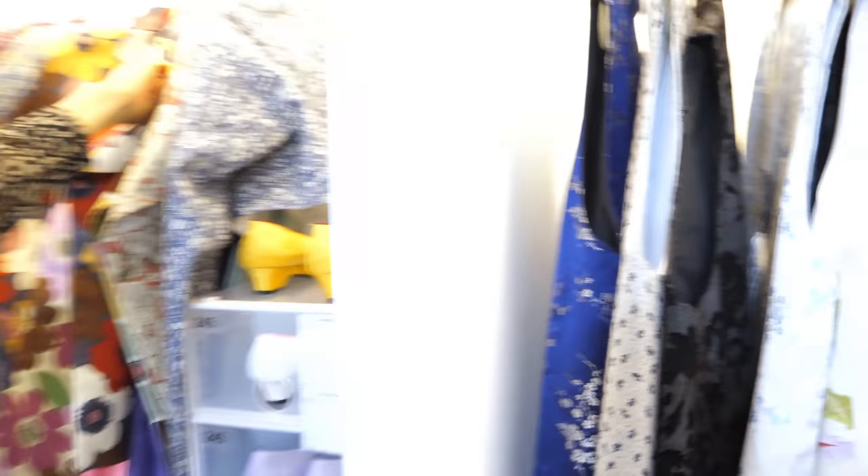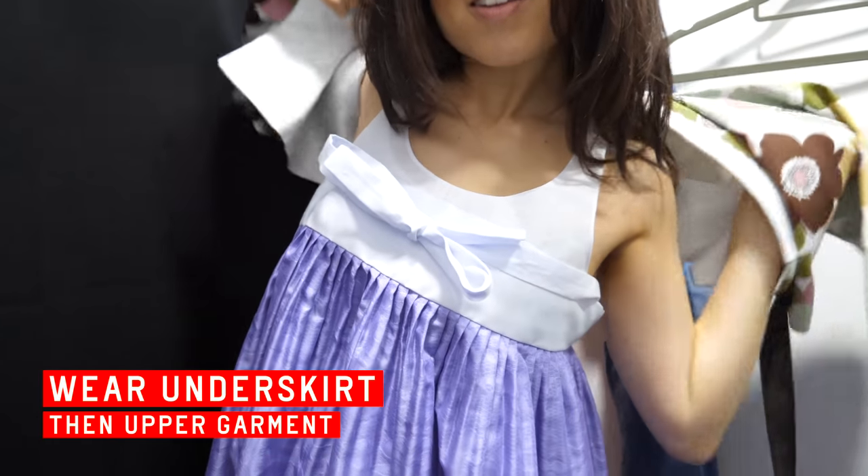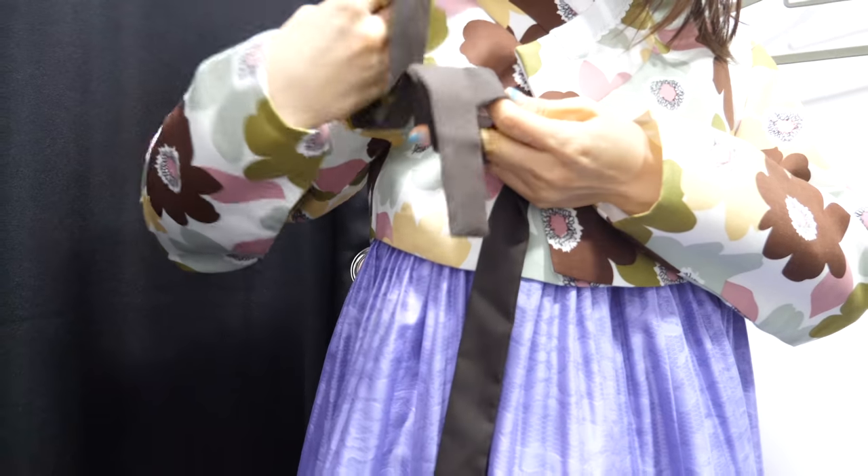Enthusiastically yellow. To the right, our male hanbok. Inside the fitting room are instructions on how to tie the top coat strings. First, we wear the underskirt, then the upper garment. I learned how to tie the strings before, but I always forget. That's cute, mom. It looks really good with the hair color.